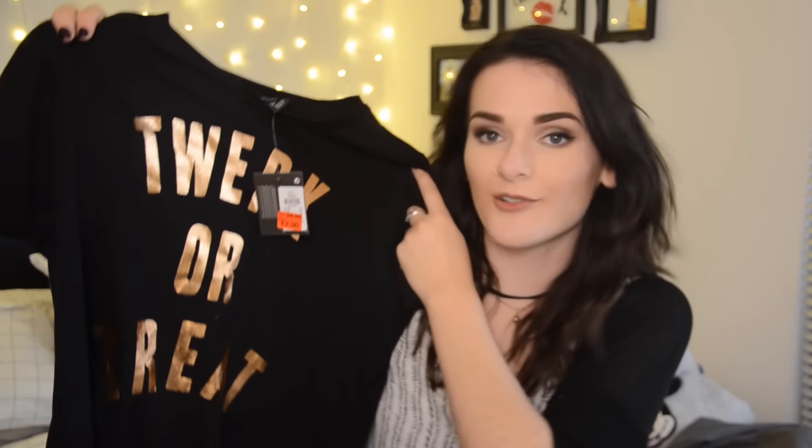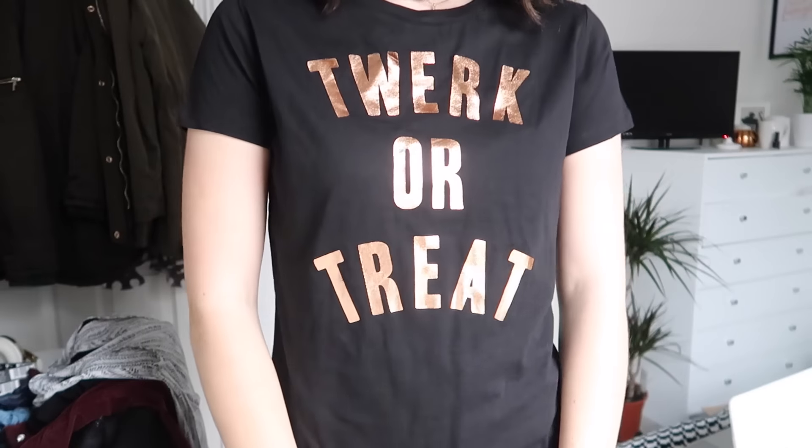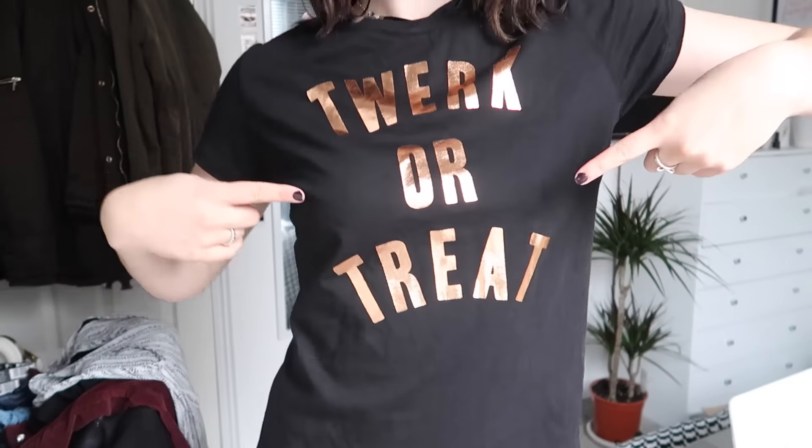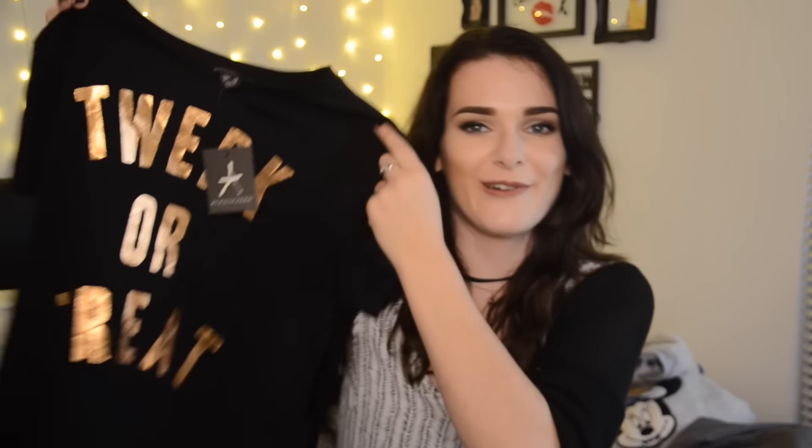I totally forgot I bought this one — it's a jokey Halloween item: a shirt that says 'Twerk or Treat.' It was two pounds when I bought it, just a couple of days before Halloween. I'm going to wear it for the Halloween video you've already seen, which is confusing to explain! If there are any left in Primark, go grab one — only two pounds.